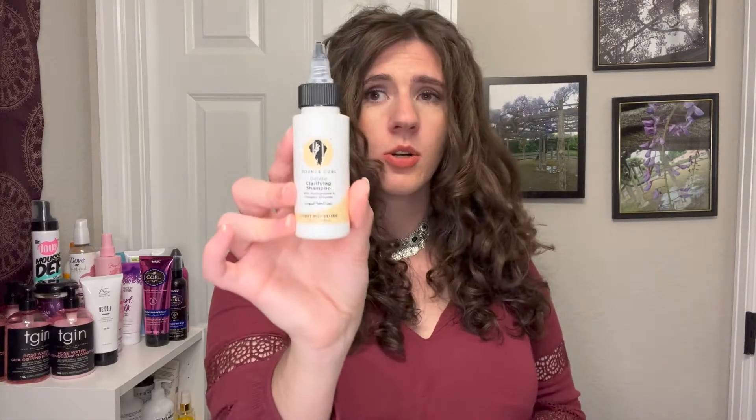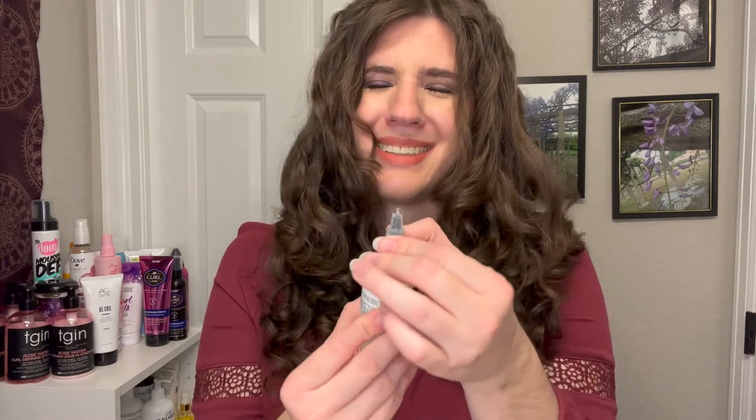The Bounce Curl Gentle Clarifying Shampoo with pomegranate and pumpkin enzymes — the full size bottle is somewhere around twenty-two dollars. It's a sulfate-free clarifying shampoo, so it will help remove buildup. I like it partly because it's the only clarifying shampoo I have with a nozzle, which makes it really easy to get up into your scalp and get a really good cleanse. It doesn't leave my hair feeling too stripped, and I would probably buy it again.